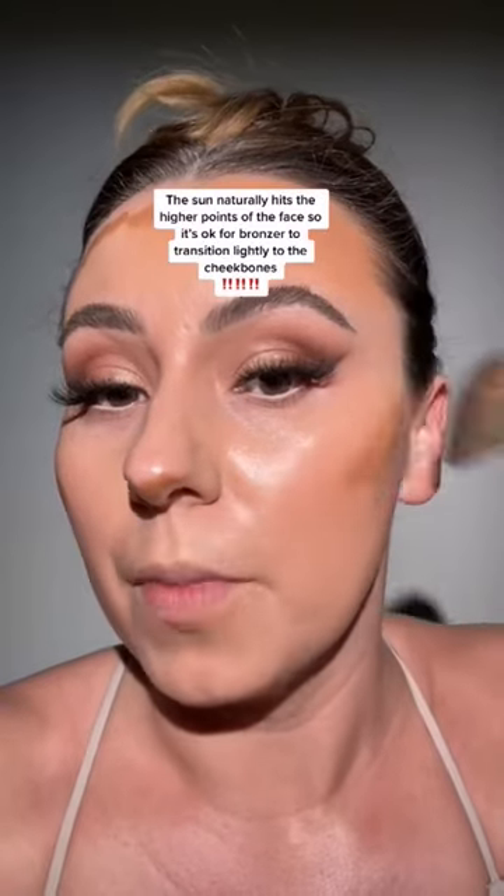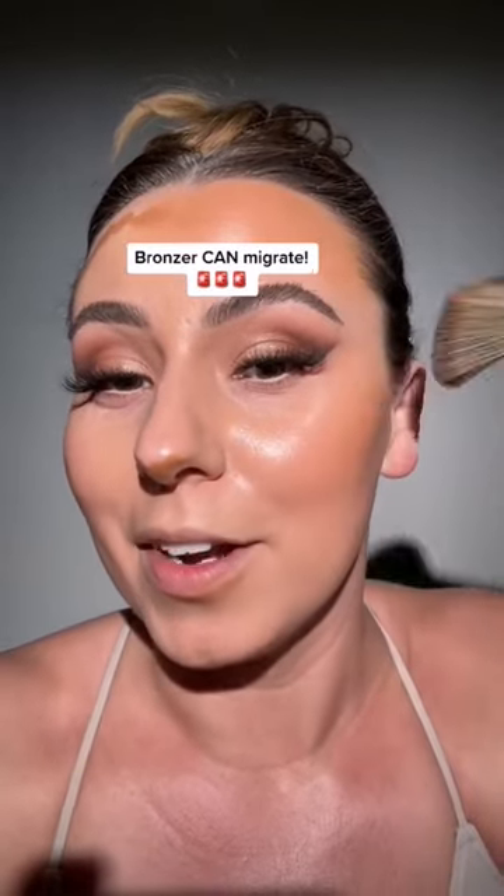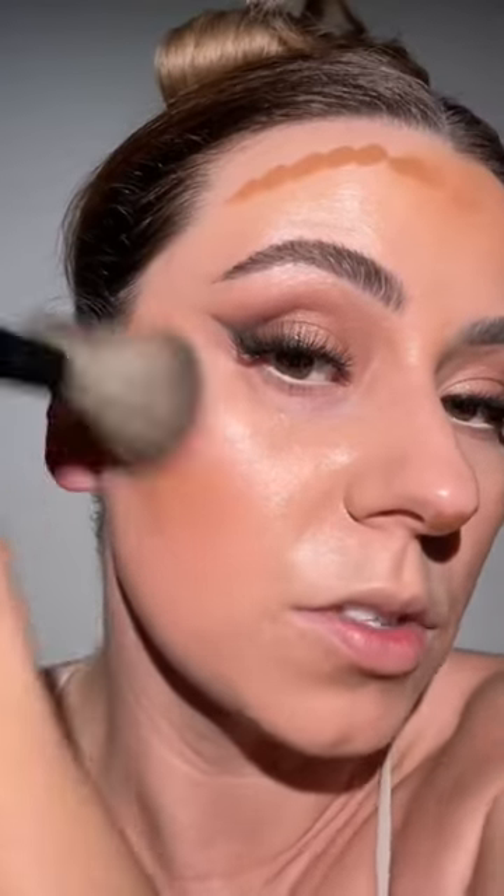Another good tip is bronzer can actually migrate, and what that means is bronzer can go a little higher up here. Sun would naturally hit us on these higher points, so it's okay for it to migrate a little. This is also one of the most blendable formulas I've ever used — just melts right in.